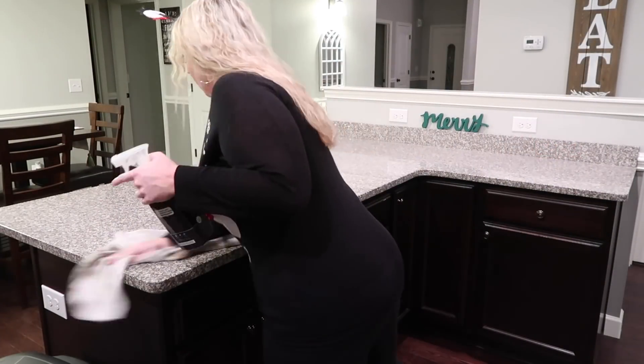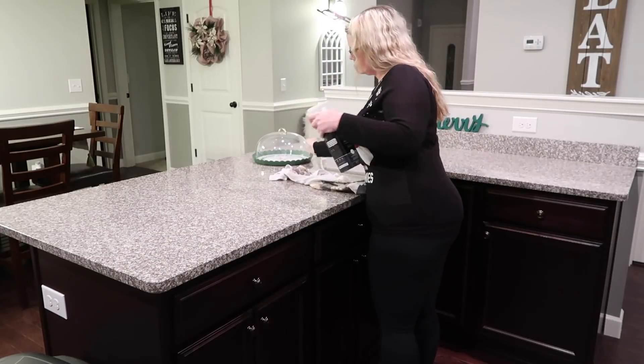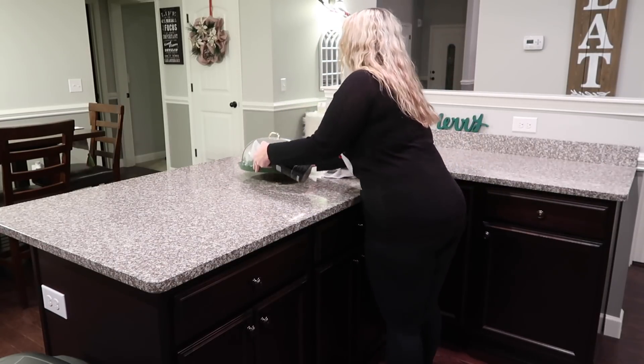And don't worry, I'm still using my Method granite cleaner. I really don't know if there's any way that any product could make me switch from it.